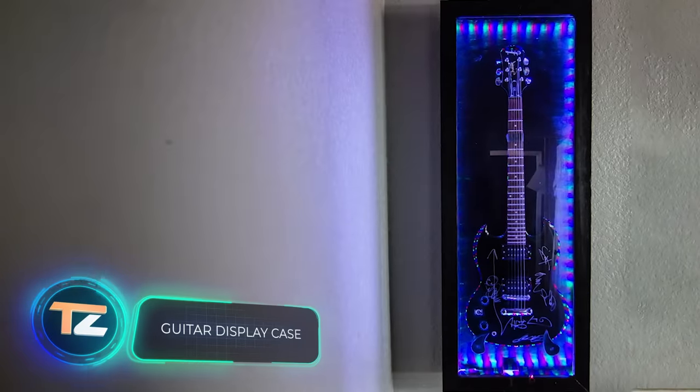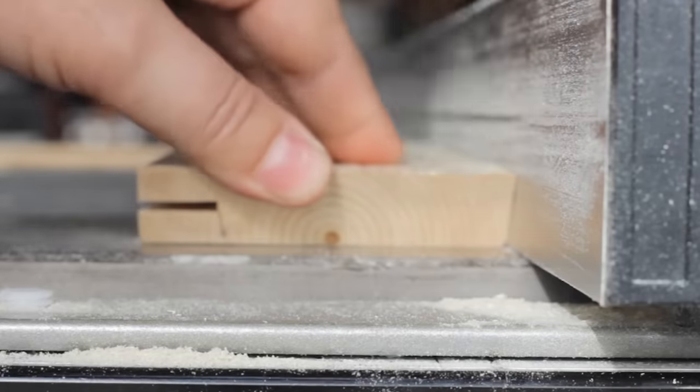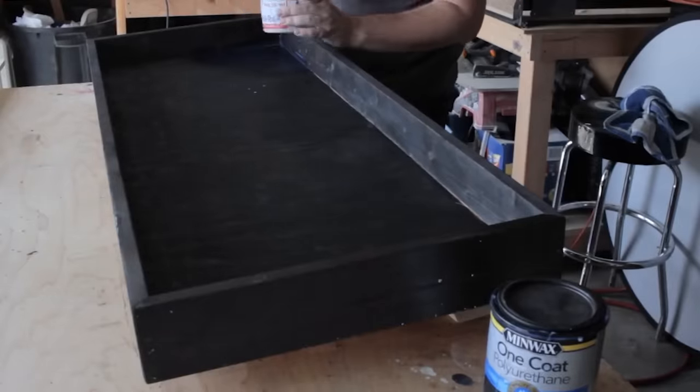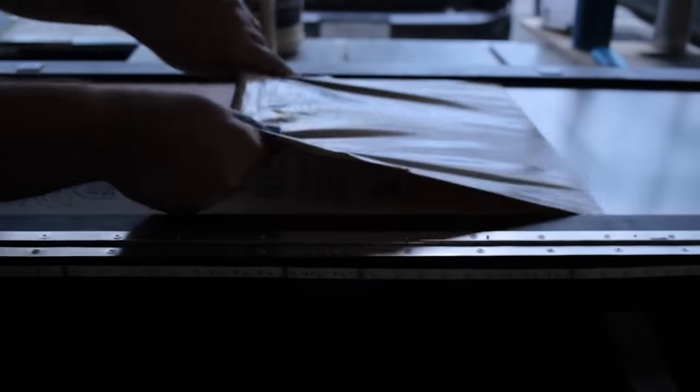Now it's time for a guitar storage masterclass. This Epiphone guitar — signed by Linkin Park — now resides in a splendid illuminated display case. The creator employed a Japanese woodworking technique called Shou Sugi Ban, which involves charring the wood with open fire. Traditionally, three boards are formed into a triangle, stuffed with straw, and set alight for a quick three minutes. Nowadays it can be done with a blowtorch, and the result is equally stunning.